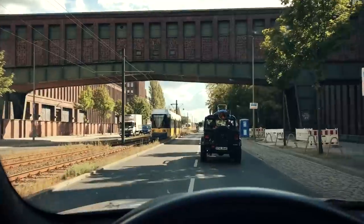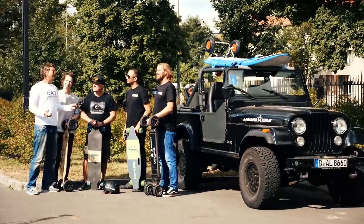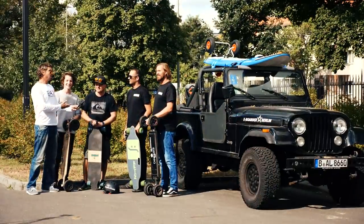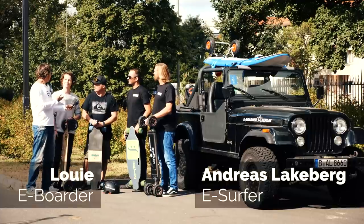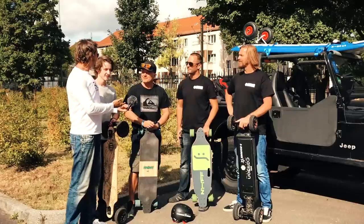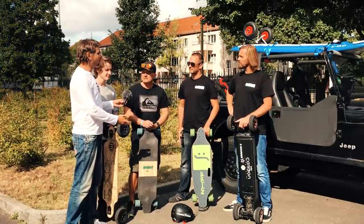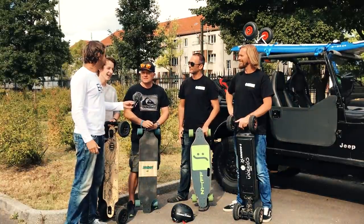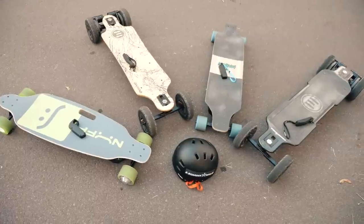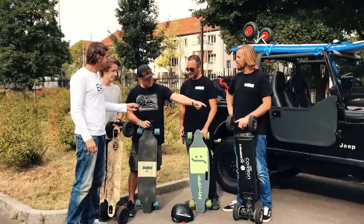Today I'm super excited to introduce the last piece of the puzzle — Andreas from eSurfer and Louis from eboarder. Welcome to Berlin! We're starting our tests with eboards. Tell us about this electric skateboard. This is the best toy you can get for the big boys — it's a lot of fun. You just take your board and go out; it doesn't need any preparation.